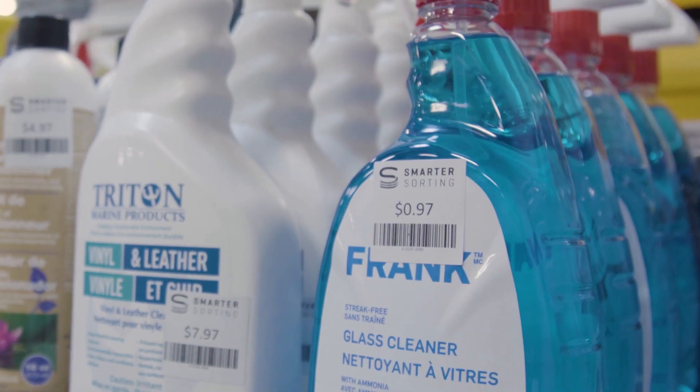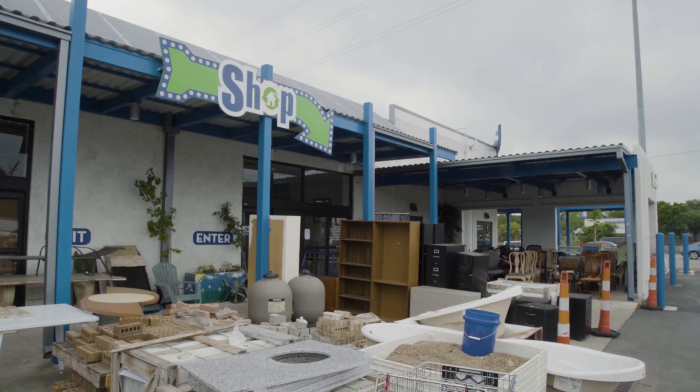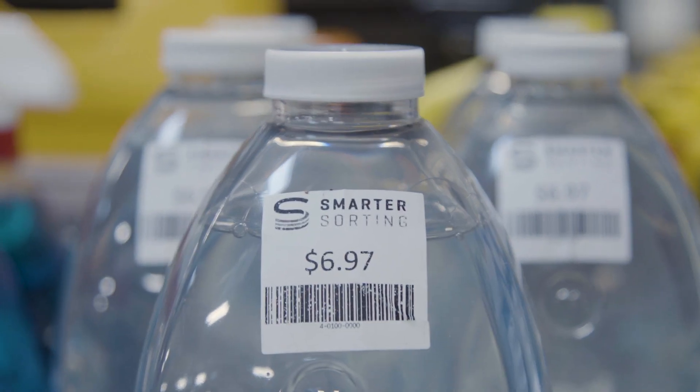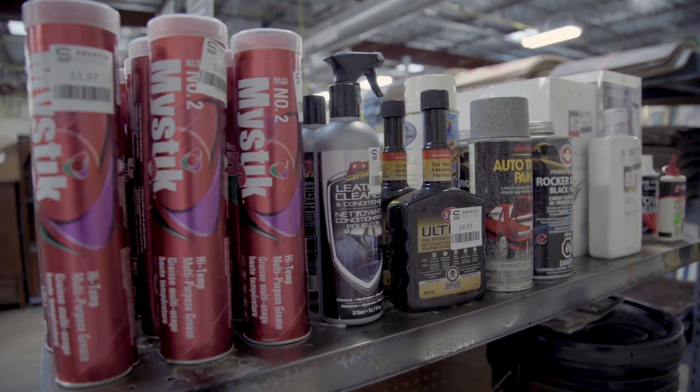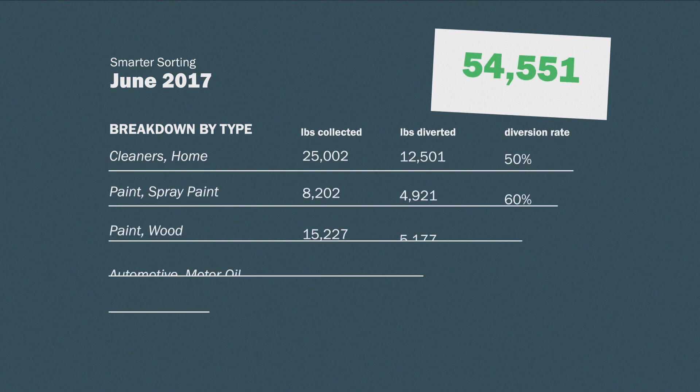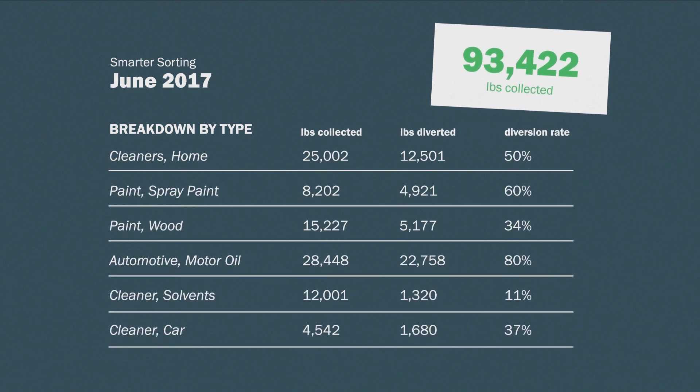Perfectly good items that are still usable are sent to Restore Centers for secondhand purchase. Our vision is to do better things with orphan items. We're going to help retailers and municipalities put these items to use for the purpose in which they were intended. And we're already seeing the results — tens of thousands of pounds of materials have been saved from incinerators thanks to Smarter Sorting.